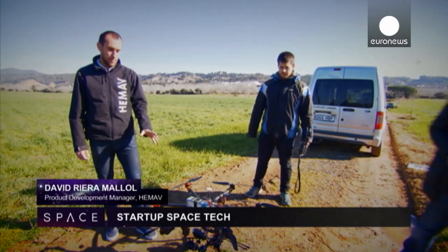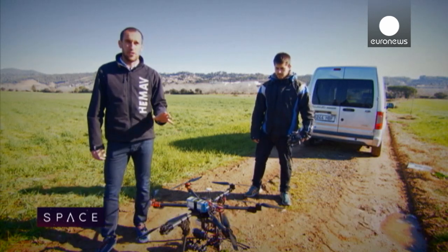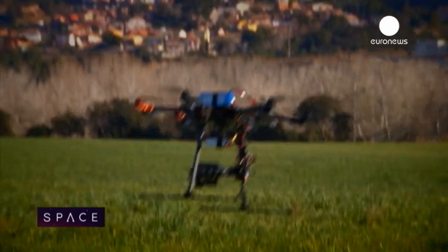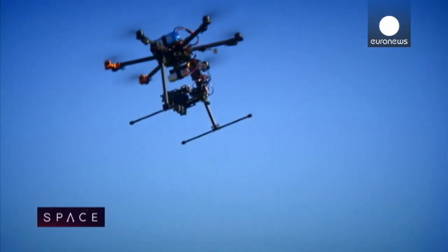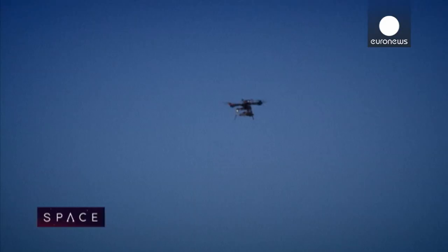This is our drone that we made ourselves and it uses space technology for autonomous navigation. The autonomous drones use an enhanced version of GPS with accuracy down to 2cm. One business line is to use them to monitor large crop fields.